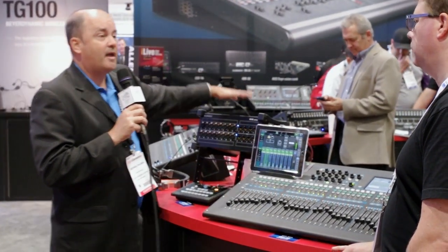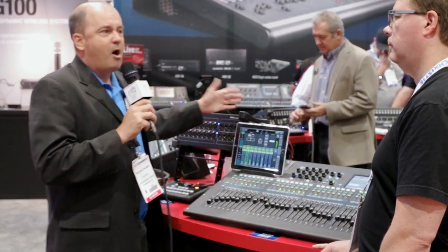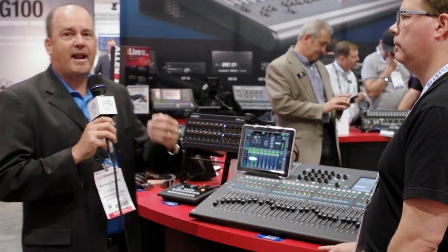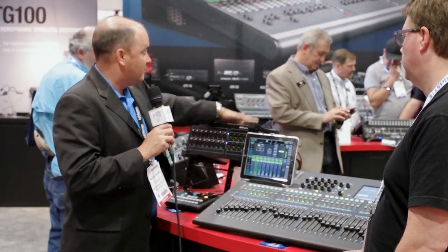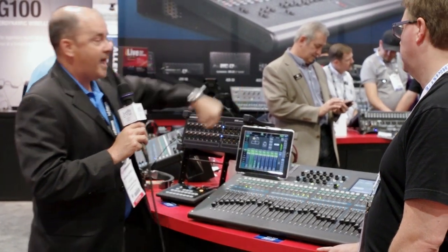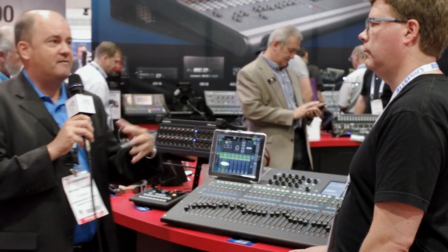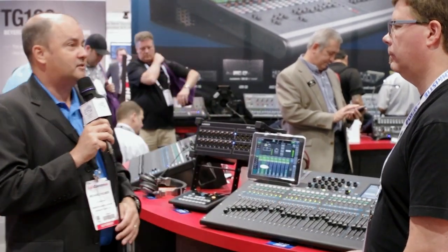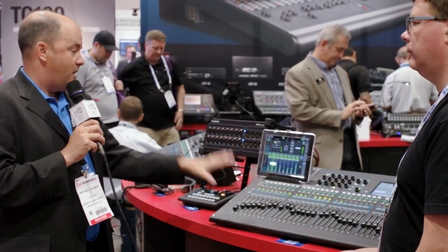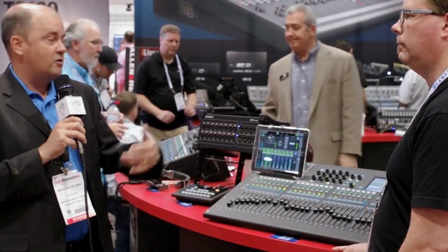New for the show, we've also come out with a portable stage box, great for portable church applications and small production companies wanting to put something on stage where they may not have a wired amp rack. It has a heavy-duty metal enclosure with rubber side pieces and a handle. You can daisy chain two of them together and mix and match any of the devices on the network, picking and choosing inputs on a per-channel basis — not in banks of eight — which gives a lot of flexibility at this price point.